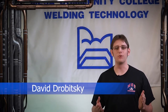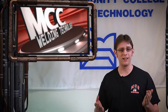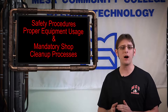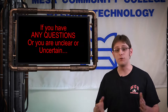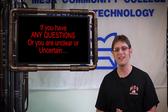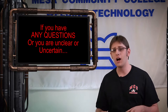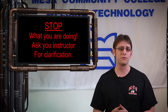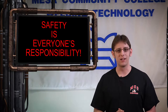Welcome to the MCC Welding Program Safety Review. I am going to cover the MCC Welding Shop Safety Guidelines, Safety Procedures, Proper Equipment Usage, and Mandatory Shop Cleanup Processes. If you have any questions about any of the information contained in this safety review, or if you are unclear or uncertain about any safety processes or procedures, stop what you are doing and ask your instructor for clarification. Remember, safety is everyone's responsibility. And with that in mind, let's get started.